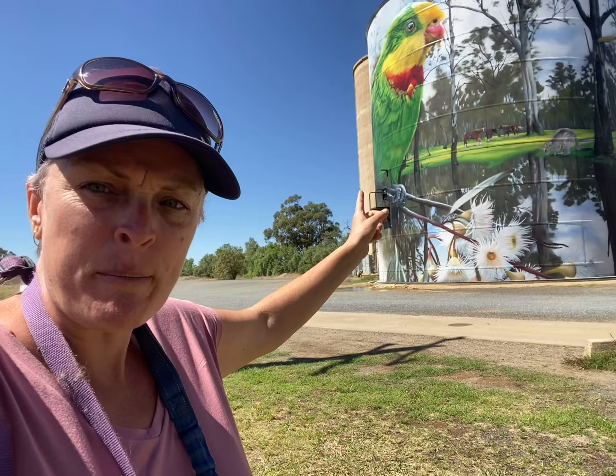Now I've got to tell you something — I came through Barmer and I didn't know, and I'm very saddened to see that all the brumbies in the Barmer National Park are being slaughtered.